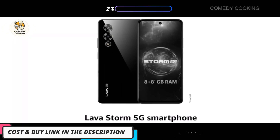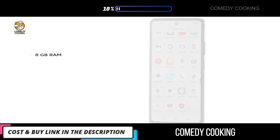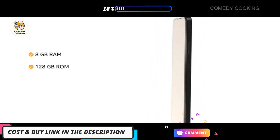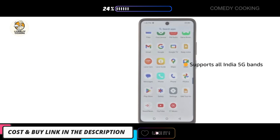Presenting the Lava Storm 5G smartphone, available in Thunder Black and Gale Green color variants. It comes with 8 gigabytes RAM and 128 gigabytes built-in storage, expandable up to 16 gigabytes RAM.